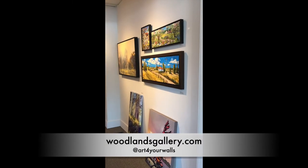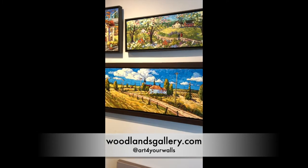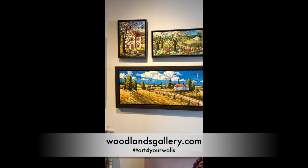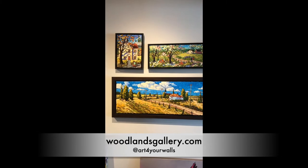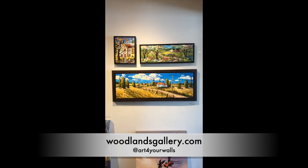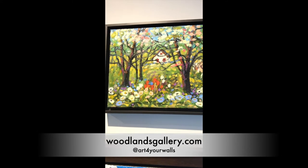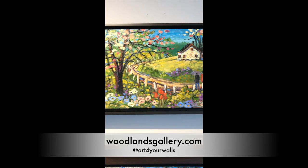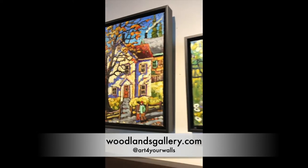Here we go — here we have the lower level side gallery. Just as you walk in, we have a grouping of Rod Charlesworth paintings. I think they look so great grouped together like this — the little ones are super cute. We just received them a couple months ago, and even though they're in different frames, they make a nice little grouping. It's got such nice texture; Rod Charlesworth paints with oils on canvas.